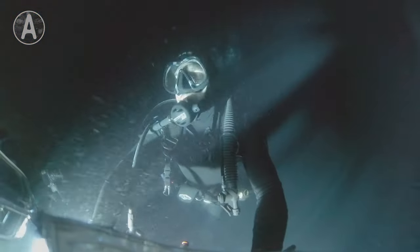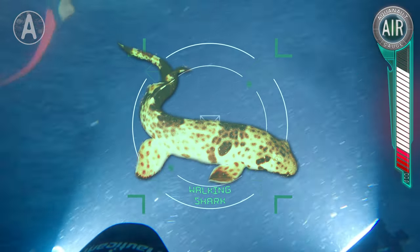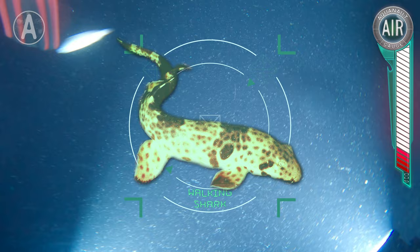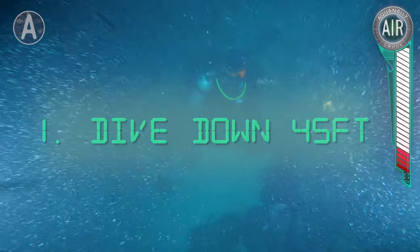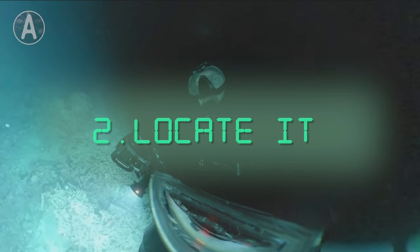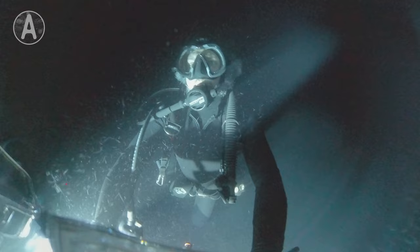Tonight we are searching for a bizarre species of shark that can actually walk with its fins and has earned the name walking shark. Our goal tonight is to dive down around 45 feet, locate a shark in the coral, and film it walking, which is likely going to be much easier said than done.